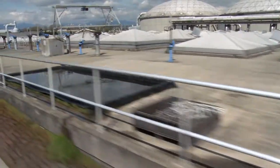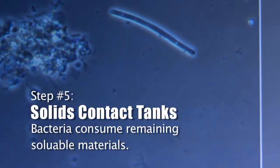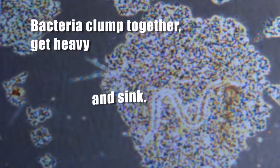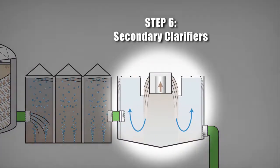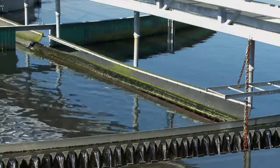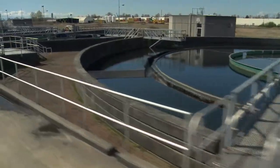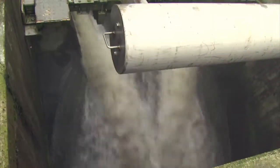As the wastewater leaves the trickling filters, you can see those pyramid-shaped domes. Underneath there are the solid contact tanks. Here we have secondary clarifiers. The wastewater slows down and resides in this tank for about four and a half hours, and in that time, it's going to slowly settle out all that heavy material. The water on top is very clean — that's the water we're going to end up sending out to the river.